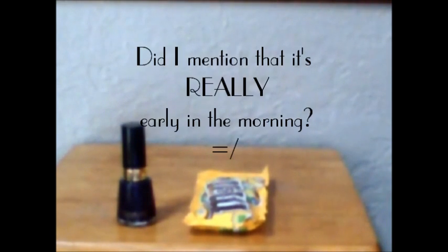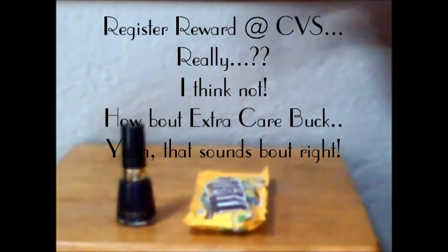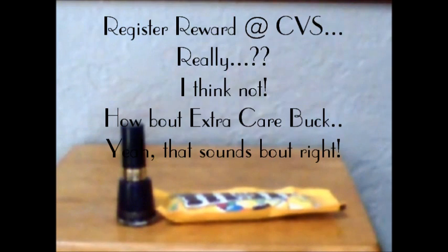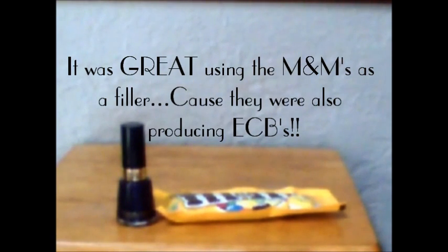First transaction — these are the only two items I got. Both of these items were giving out extra care bucks. The nail polish was on sale for $4.99, giving out a $4 register reward. And the M&Ms were $0.75, giving out a $0.75 extra care buck.